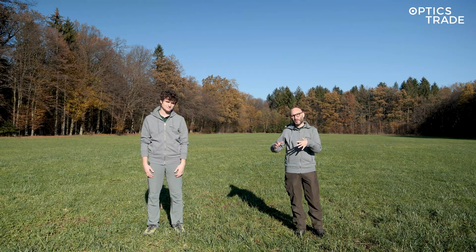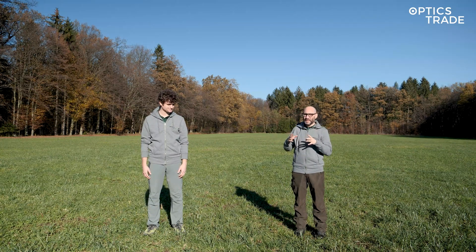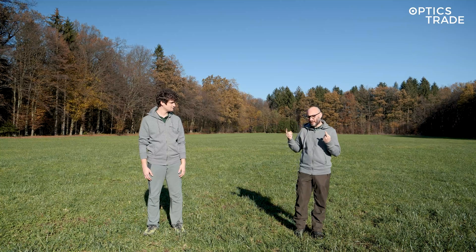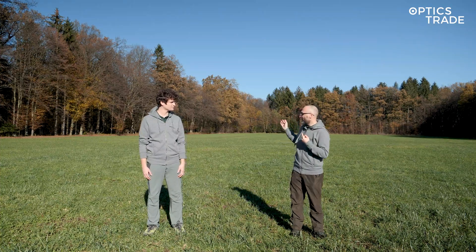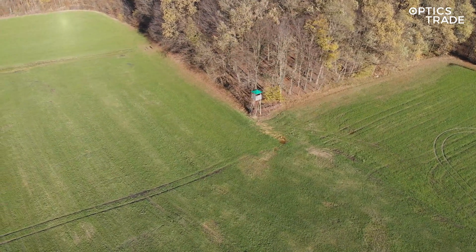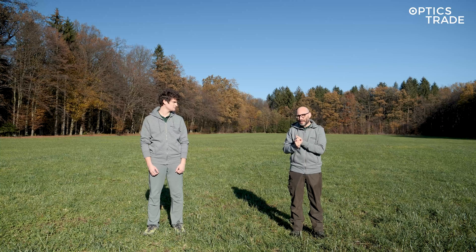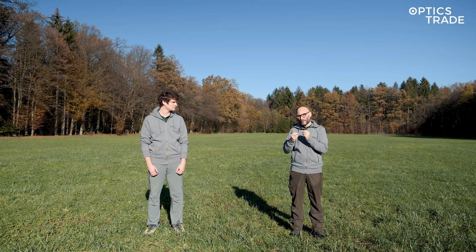We've chosen this location because we always do videos with thermal devices in the same place so that you're able to see the exact or at least similar setup and conditions. We also chose a day where there is really not a lot of moisture in the air, there is no fog, and as you can see everything is dry — because thermal devices always work well, but when there is a lot of fog or after rain when everything is wet and at the same temperature, you will have problems seeing all the details. So we chose a sunny dry day so that you're able to distinguish different details from different devices.